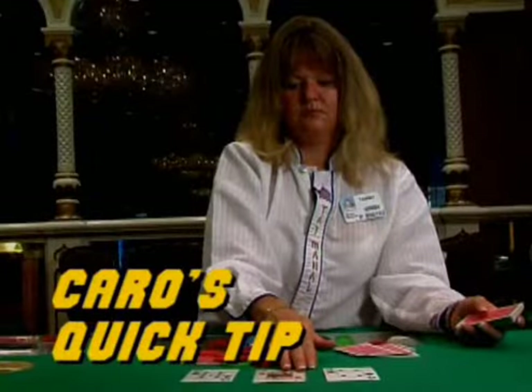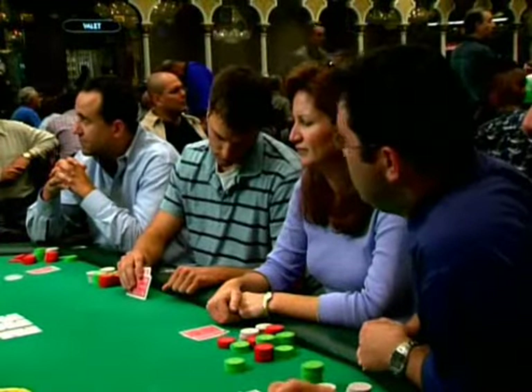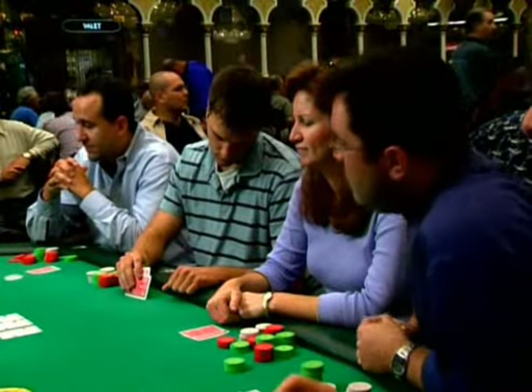Hold everything and listen up: when the flop comes, ignore your instincts and don't look at it. If you're watching the flop, you're making one of the biggest mistakes in Hold'em. Watch your opponents watch the flop. That flop will still be there later, and if you're watching it now, you'll be missing some of the most profitable tells in the game.